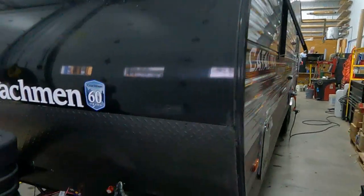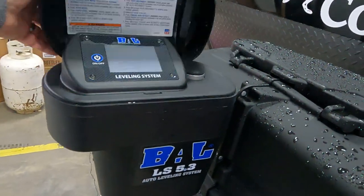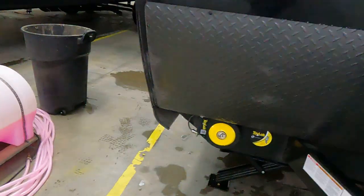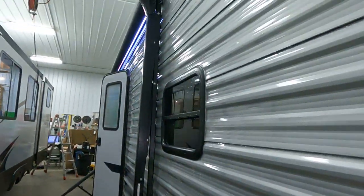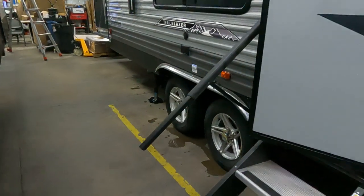No slides, battery disconnect. It's got the BAL leveling system, the 5.3 — touch it, auto level, tongue, everything. Got your toy lock on the front, full pass-through storage, power awning with LED light strip, and a brand new rail assist.